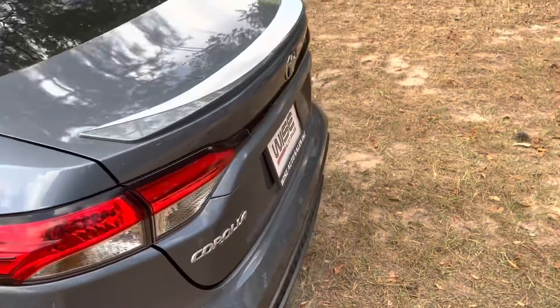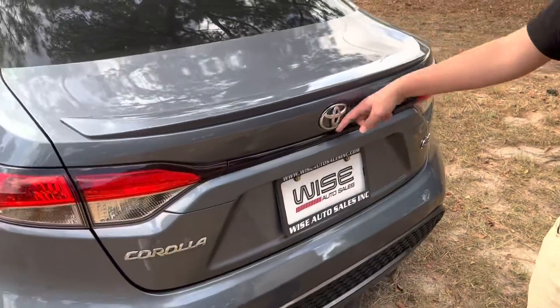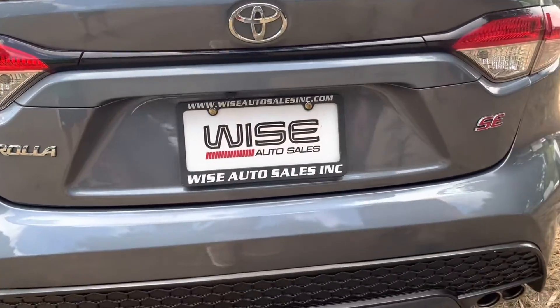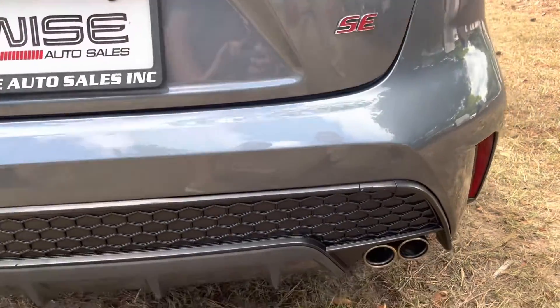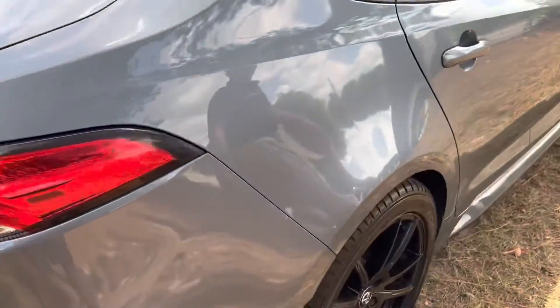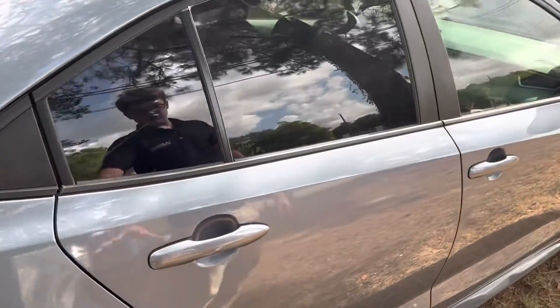Coming to the back, you have your Toyota badge right here, a backup camera right there, Corolla badging and SE badging right there, and a dual exhaust system which actually sounds pretty nice.